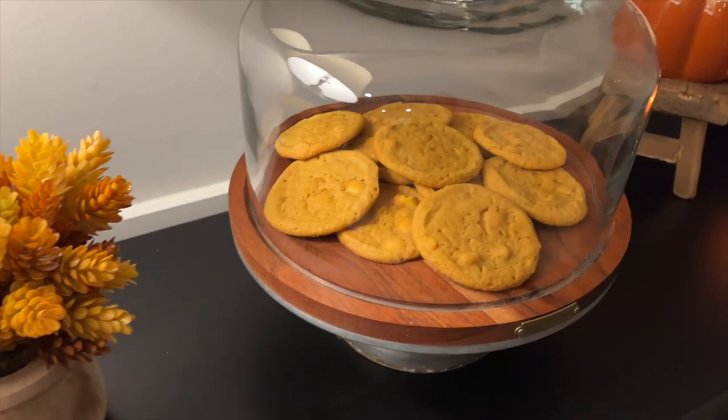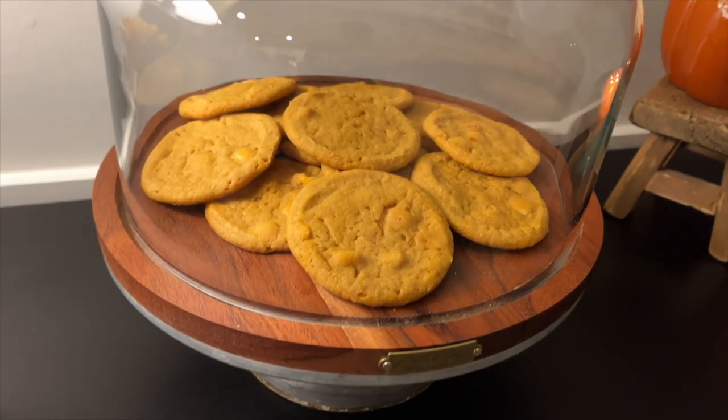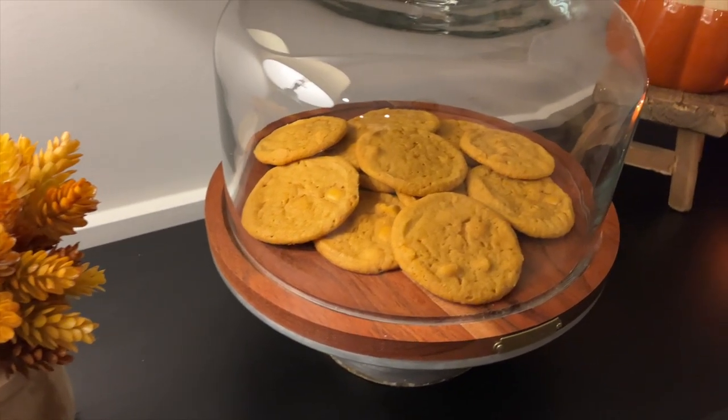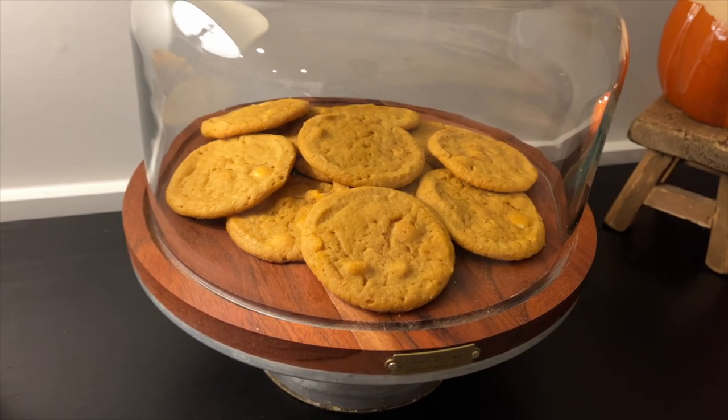And the Pillsbury pumpkin cream cookie dough — I was trying a lot of fall treats in October. We made those cookies and they were so good, I was really surprised. They did not last in our house between me and Adrian. I have to go find them before they go out of season and they only have Christmas stuff left.